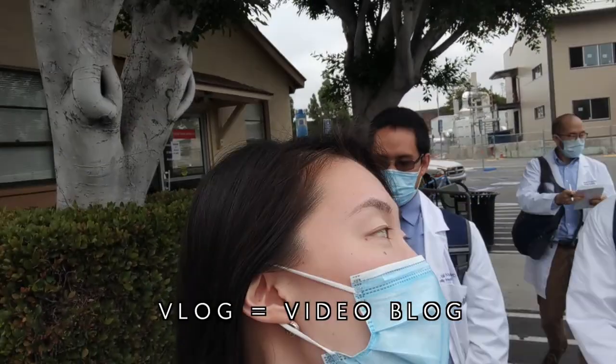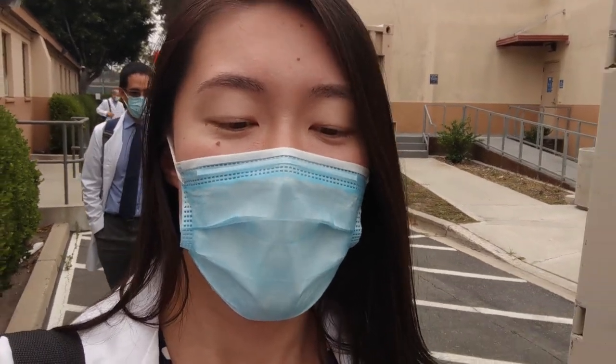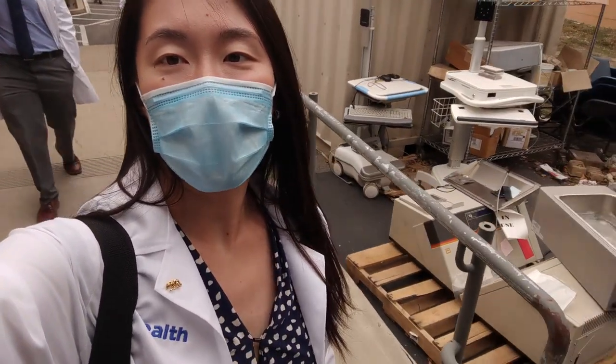It's a vlog — like video log. Today is Tuesday, June 16th. It is the second day of residency orientation. Yesterday we had a bunch of intro lectures and then in the afternoon we had EPIC training, which was on Zoom. Today we got lots of logistical stuff set up. We just took our badge photos.